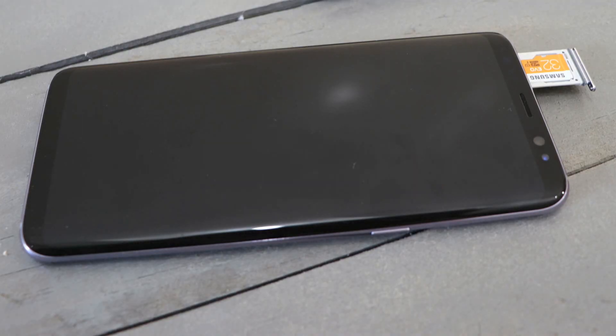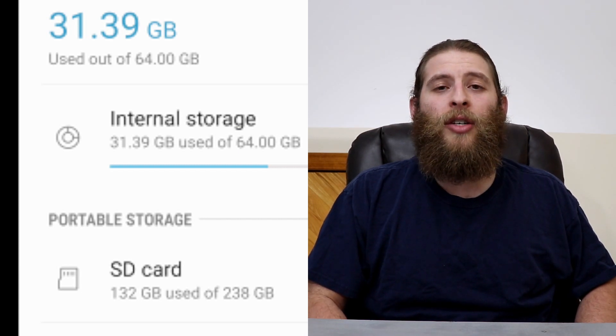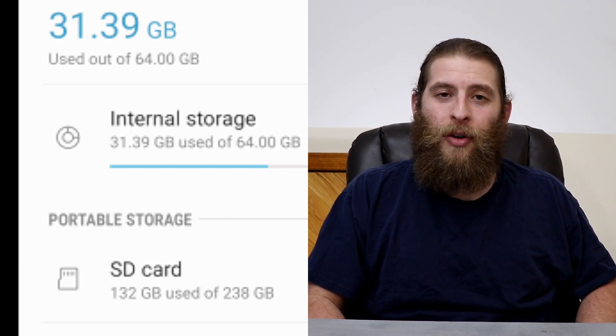And reason number six: expandable storage. The Galaxy S8 and S8 Plus both come with a base internal storage of 64 gigabytes, and that's going to be enough for most people. But if you listen to a lot of music, a lot of podcasts, or record a lot of video and take a lot of pictures, you may want more. There's only one variant of the S8 and S8 Plus with 64 gigabytes of internal storage, but because of the memory card slot, you can use up to a 256 gigabyte card, totaling 320 gigs of memory.